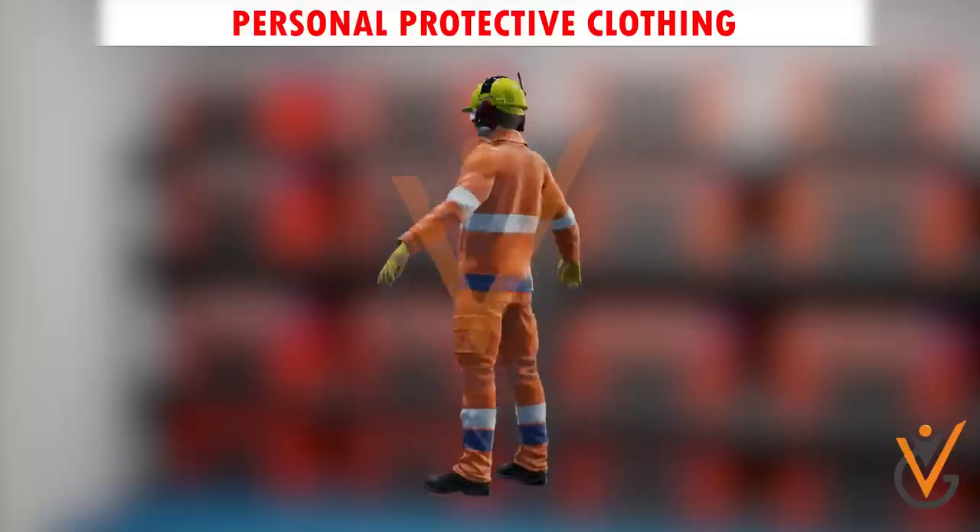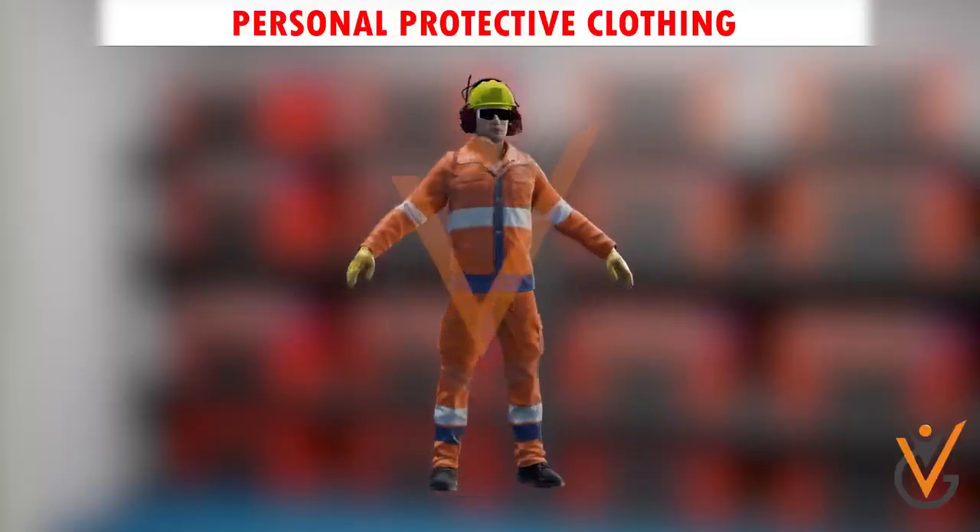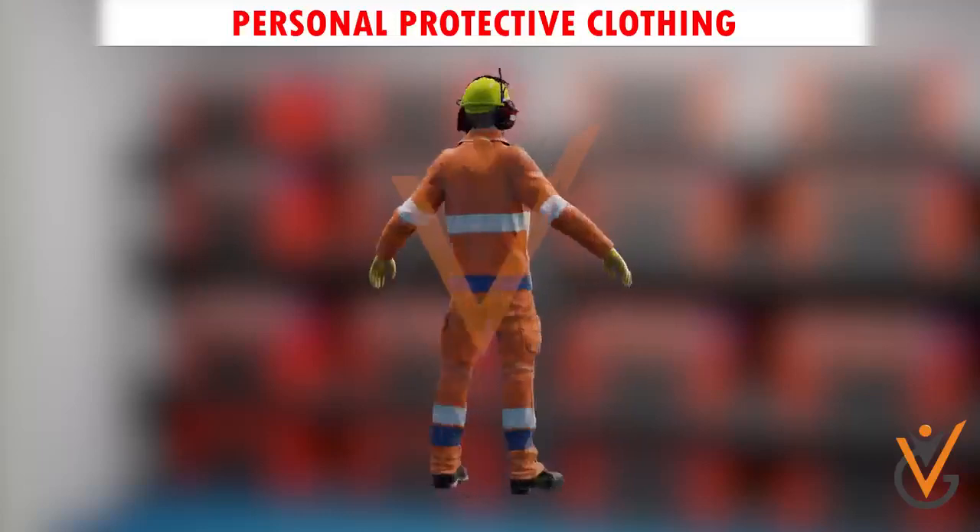Personal protective clothing such as goggles, rubber gloves, and appropriate boiler suits must be worn when handling batteries.